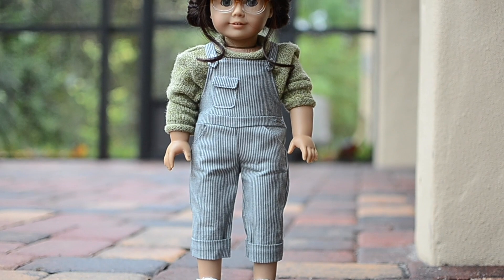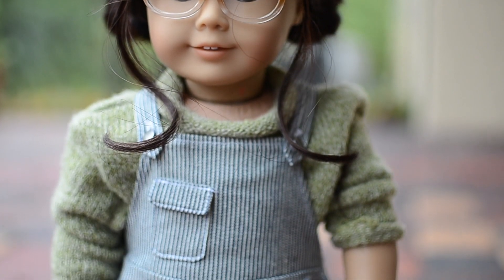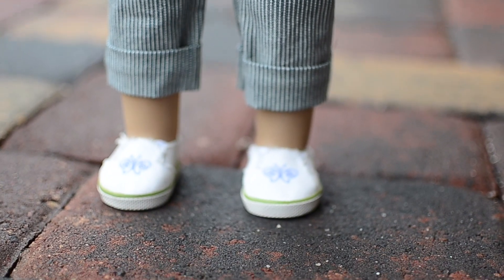To style Kit's overalls, I put the green American Girl sweater under it because I think the colors go really well together. I also paired it with the white American Girl canvas shoes because the green and the blue — I thought it brought all the colors together.